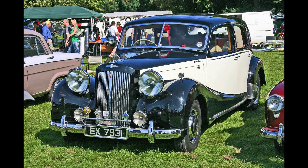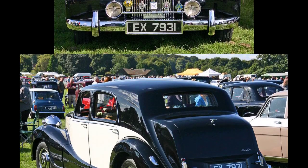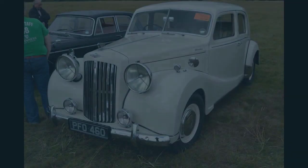The new Shearline, with razor-edge styling, first appeared at the Geneva Motor Show on 13 March 1947. The first cars, designated A110, had a 3,460 cubic centimeter straight-six overhead valve engine, but this was soon increased to 3,995 cubic centimeters with 125 brake horsepower (93 kilowatts), and the designation then became A125.